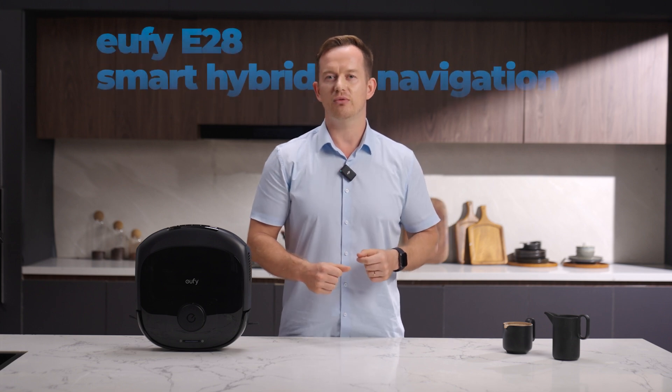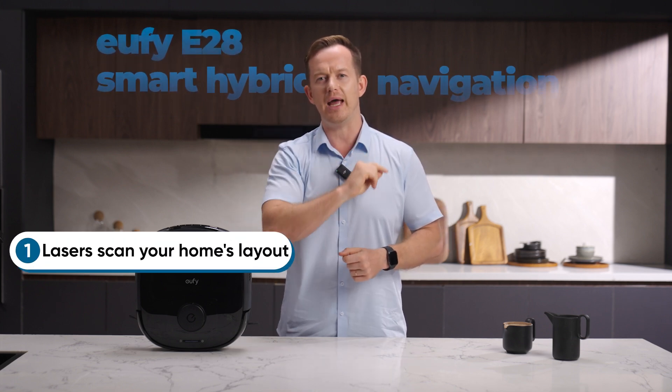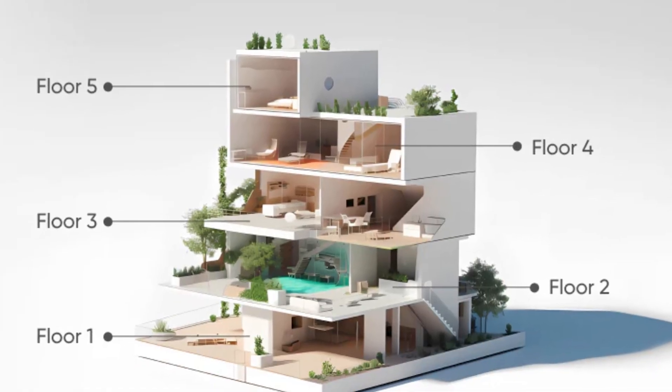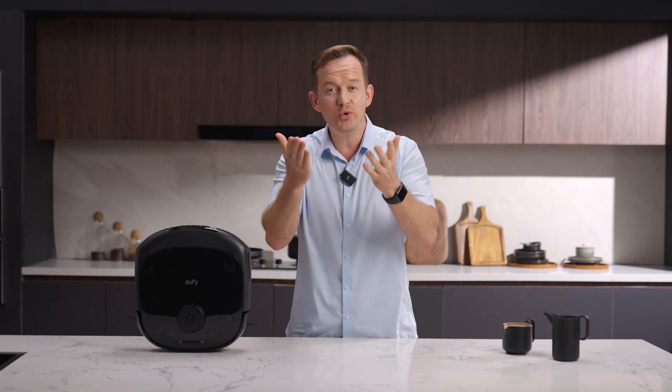That's why the Eufy E28 uses hybrid navigation. Step one: laser scan your home's layout. Step two: cameras identify objects. The result is a 3D map that adapts to your home — it literally sees your room like you do.